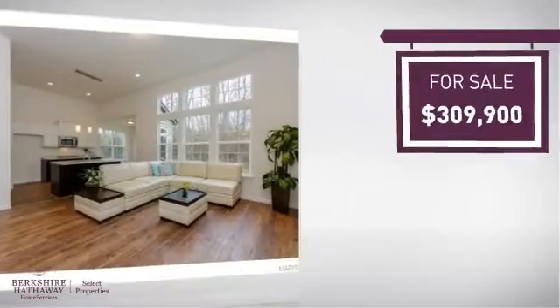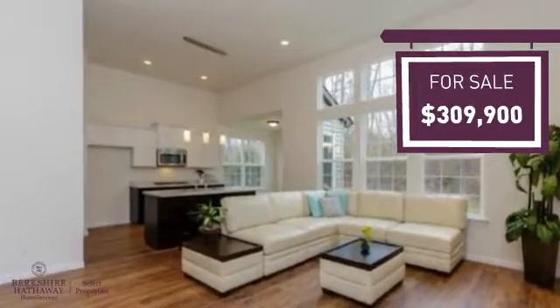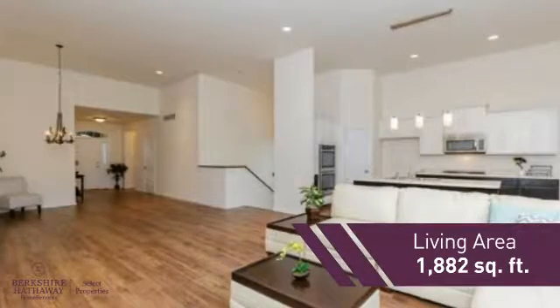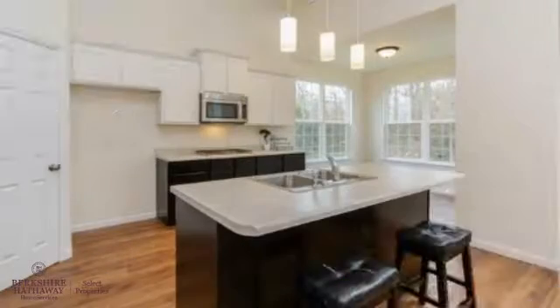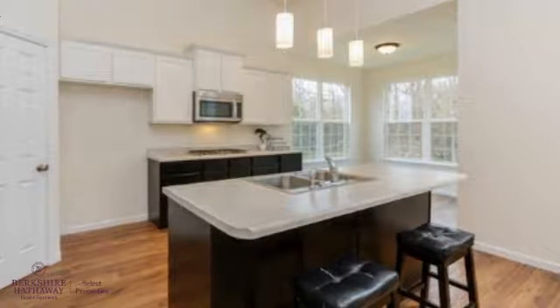Currently listed at just over $300,000, it offers an excellent value for the area. Featuring over 1,800 square feet of living space, this home gives you a spacious layout to play host or kick back and relax after a long day.